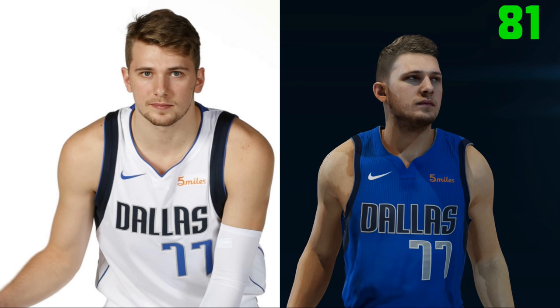Now for Luka Doncic, who I feel — along with another guy later on the list — has the best screenshot. Look at it, it looks just like him. The hair and the beard are on point. Ratings-wise, he will begin Live with an 81 rating, which will be third behind Bagley and Ayton. I just now realized his jersey is 77. Is he going to keep that? I can't lie, it's kind of dope.